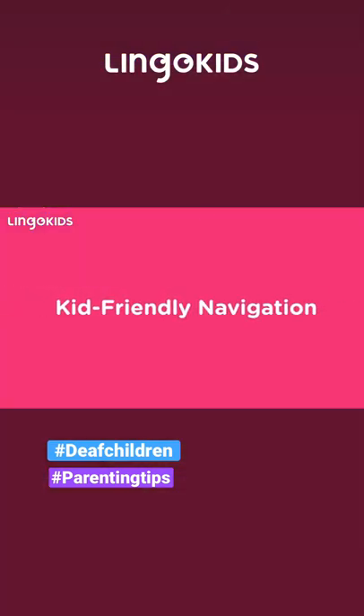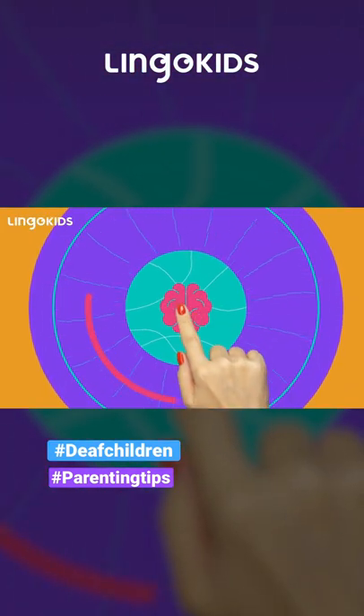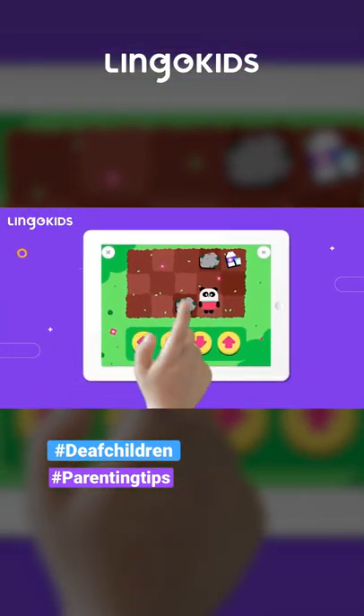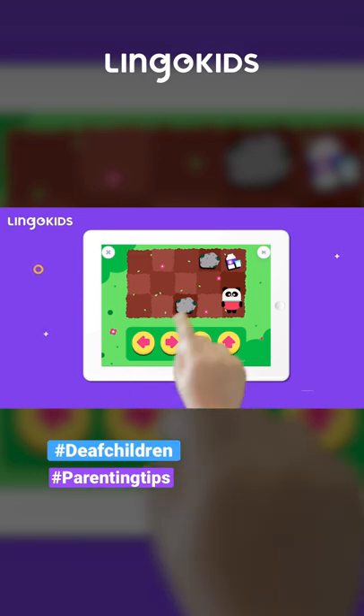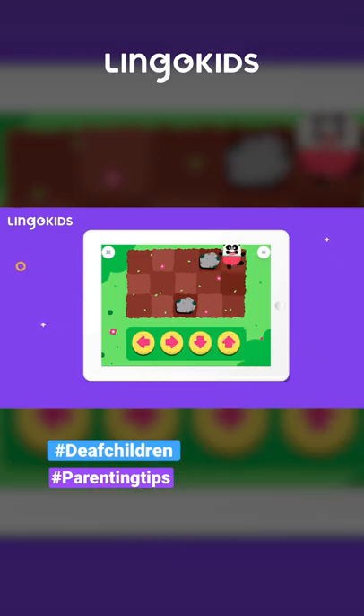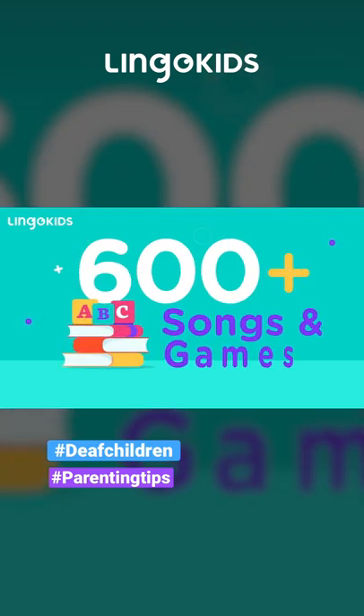Kid-friendly navigation. Our app games are designed in a way that's super intuitive, with animations and visual clues that show where to click and how to play the games. With over 600 songs and games, we have lots of games for deaf kids.